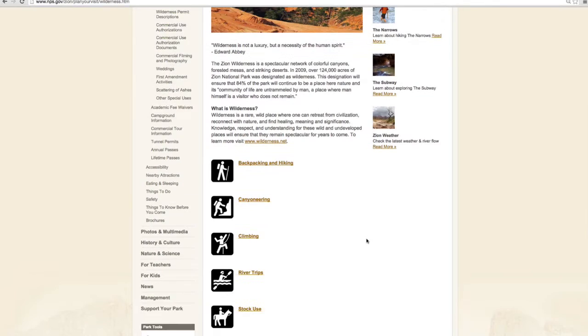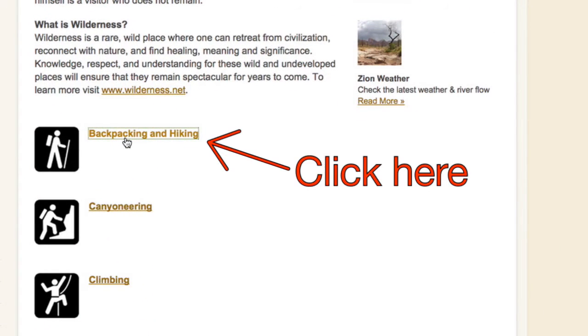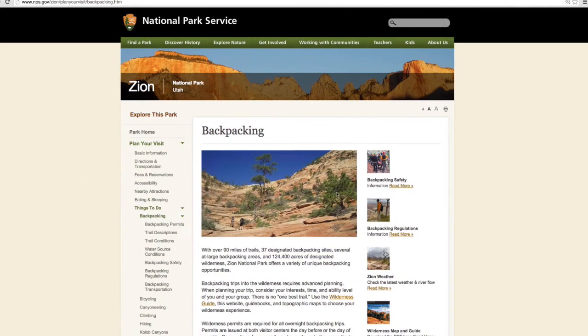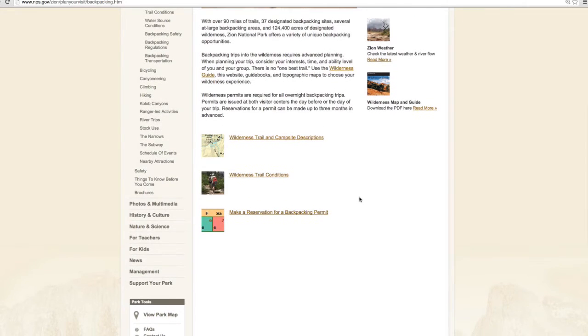The Narrows Hike falls into the category of Backpacking and Hiking. Click on the link for Backpacking and Hiking to be taken to a new page. On the Backpacking page, scroll down until you find the link titled Make a Reservation for a Backpacking Permit.